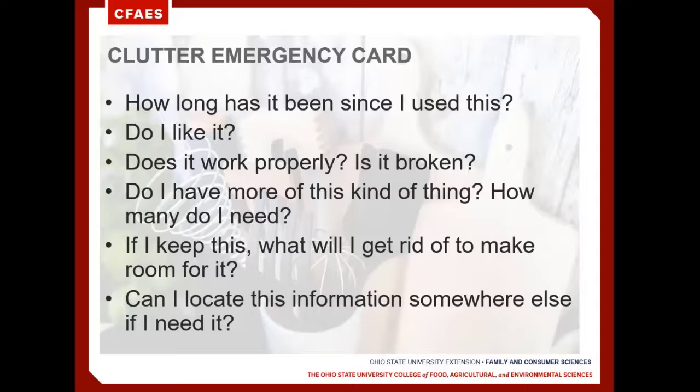The third thing to ask yourself is, does it work properly or is it broken? If the item isn't working properly, if it's missing parts, or if it's broken, and you don't have an intent to replace it or fix it, go ahead and discard that item. It's no longer of use to you or your household, so why hold on to it?